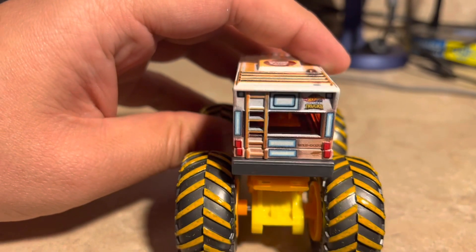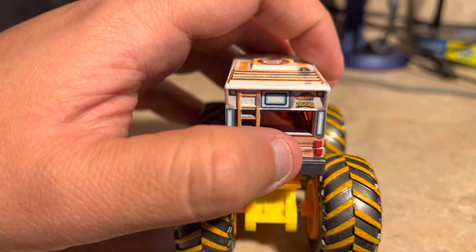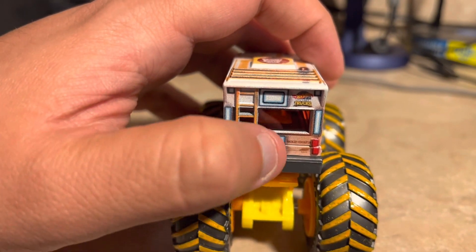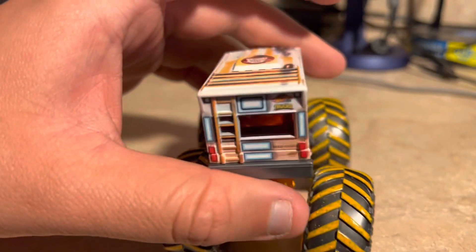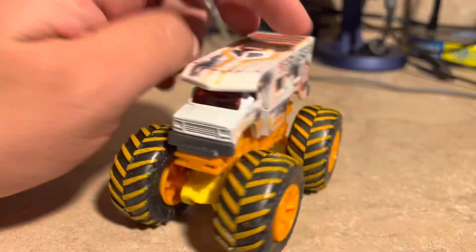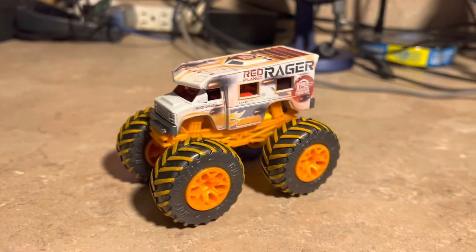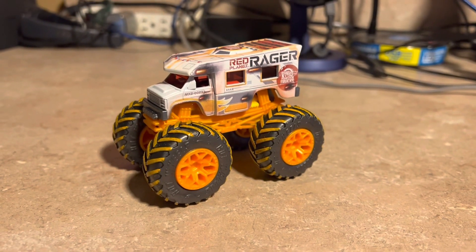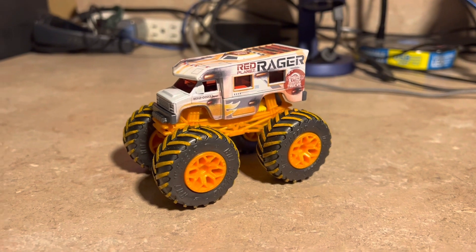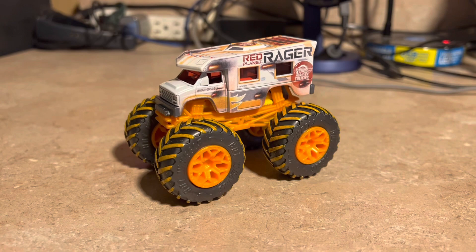Looking at the back, you can see it has a ladder, and those rocket ship-like elements look like they're ready to blast off. It looks like a space-themed truck overall. That's all I can say about Red Planet Rager and Hot Wheels Monster Trucks of 2023 — be sure to like this video, subscribe to the channel, and share. Catch you all next time.